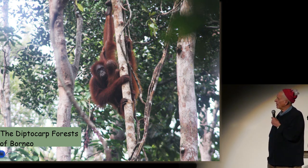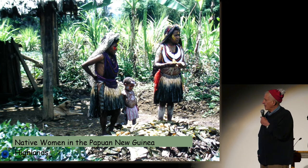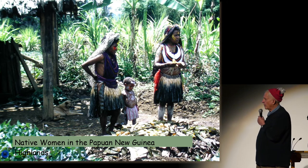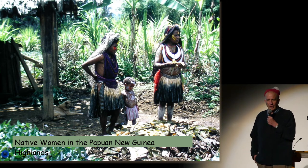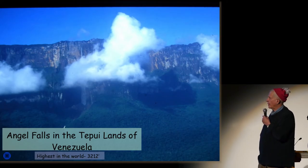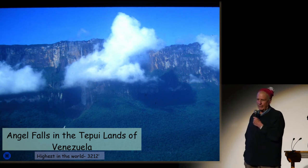We've shown you some of the places on earth where we get plants. We go to places that have high biodiversity, not only for plants, but we expect where there is diversity in plants, there would be diversity in microbes. Here are native women in the highlands of Papua New Guinea — this is the way they dress every day. So we have an opportunity to see and meet and interact with people from all over the world. The highest waterfalls on earth, Angel Falls, in the Tepui lands of Venezuela.